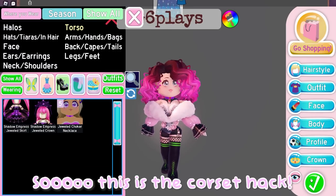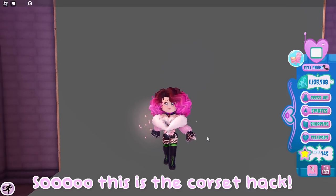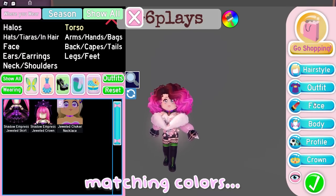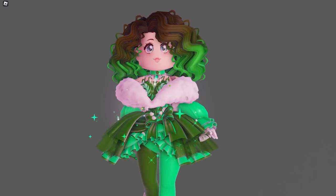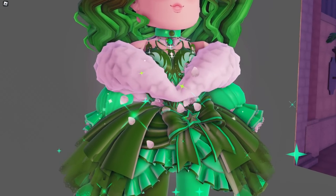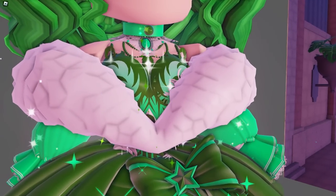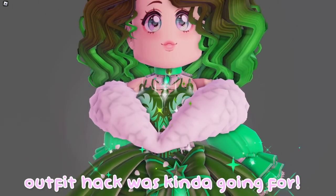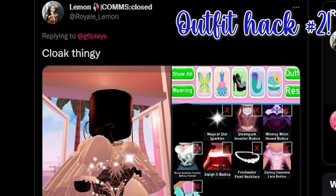This is the corset hack — of course it doesn't actually look like this in the picture because they use matching colors. I just created this really cute outfit using this hack. This showcases it really nicely because all the colors now match, so you can kind of see where this outfit hack is going. The next outfit hack we have is the Cloak Dinghy by Royale Lemon.